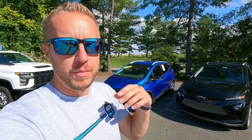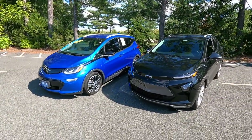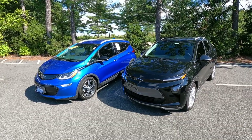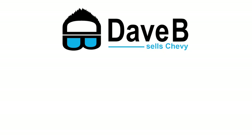I hope you got some sort of value or entertainment out of this video. If you did, please give it a thumbs up and subscribe to the channel — we're almost hitting 20,000 subscribers, which is pretty cool. If you have any Bolt questions or Chevrolet EV questions, put them in the comments and I'll answer all of them to the best of my ability.